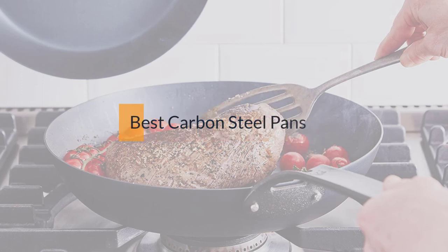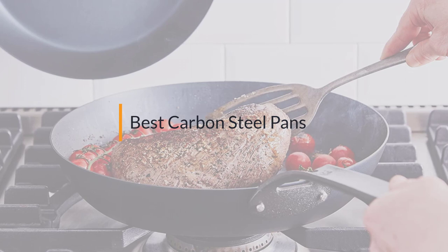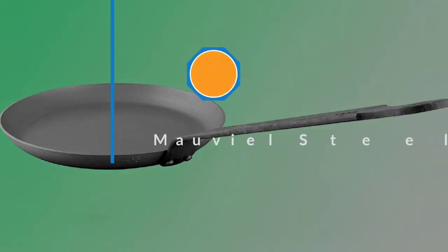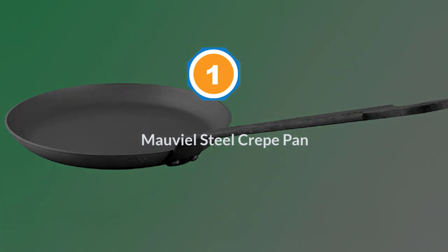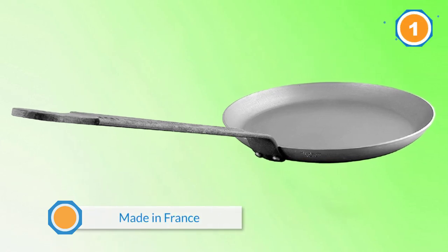If you are looking for the best carbon steel pan, here is a collection you have got to see. Number one, most popular: the Maville Steel Crepe Pan, made in France by a well-known premium cookware company.